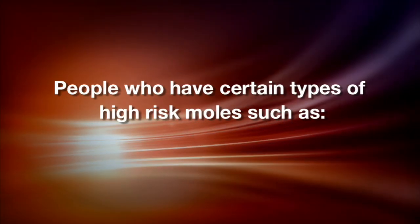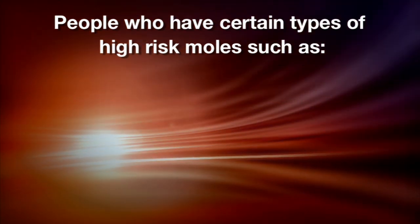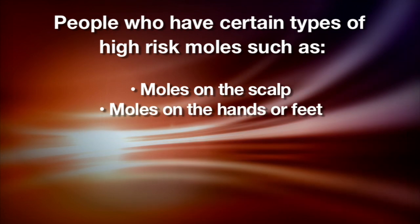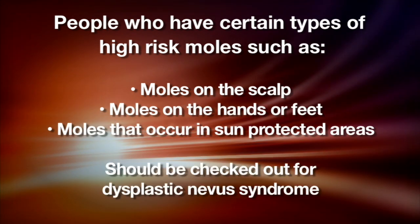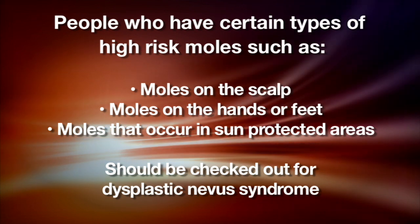There is some controversy as to whether all melanomas arise from dysplastic nevi, or whether there are melanomas that arise de novo, which means completely out of normal skin. People who have certain types of high-risk moles — such as moles on the scalp, moles on the hands or feet, and moles that occur in sun-protected areas — should be checked out to make sure they don't have dysplastic nevus syndrome, which can be a genetic condition where their risk of developing melanoma is greatly increased above the normal population.